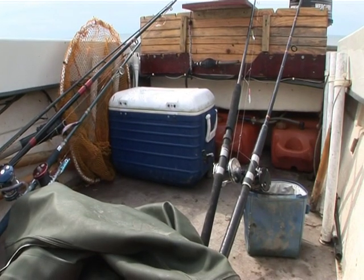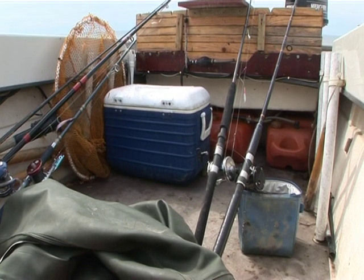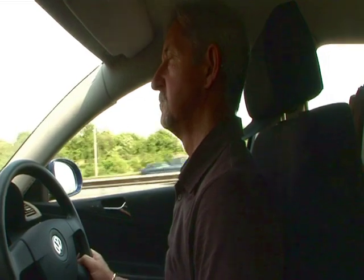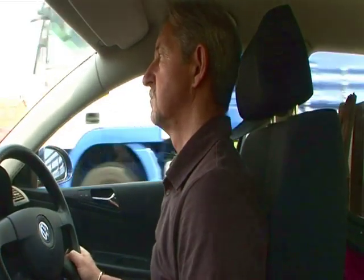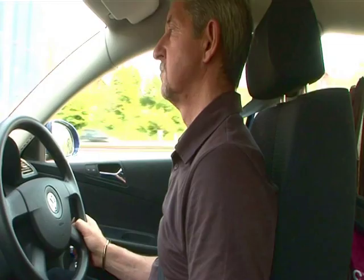Uneven weight distribution across the back of the boat — particularly with fuel, batteries and anchor — can also add to the problem. Wagons overtaking too close on the motorway can also set things off. I find that by waiting until they get close to the boat, then easing over towards the hard shoulder to widen the gap, often helps.